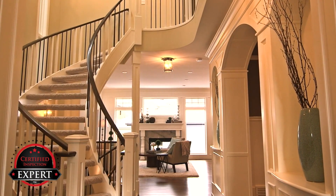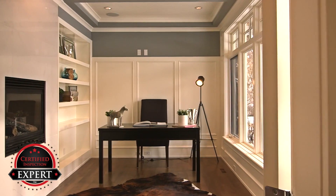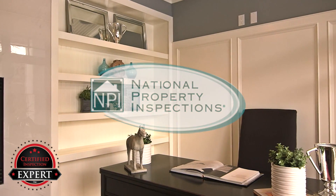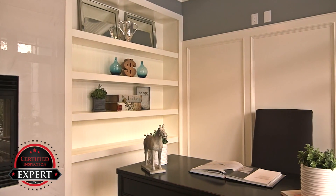Do you want to sell your house or just list it? There is a difference. National Property Inspection wants to help you sell your home faster and for more money. It's true. Sell your home for more money and with less hassle? Let me explain.